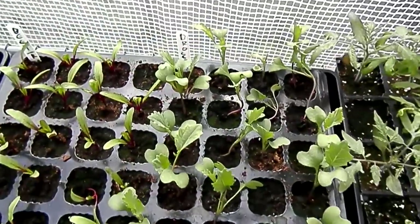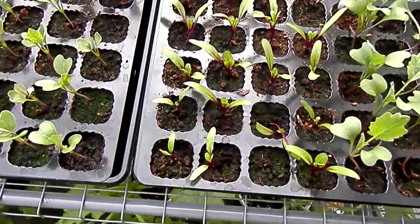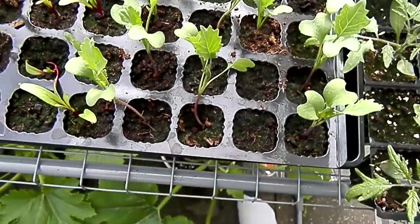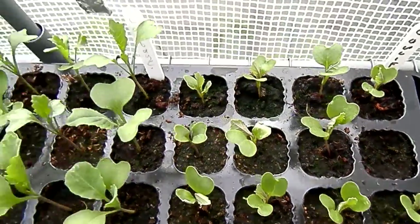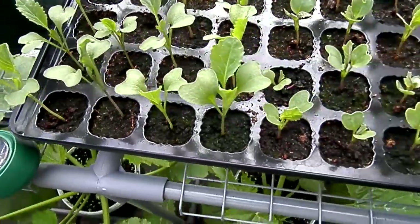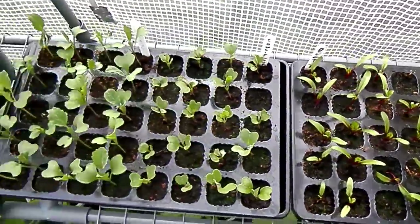Next we have the tray of broccoli and beetroot, both doing really well. Those should be planted out in the allotment within the next week or so. The cauliflower also doing well, next to the cabbage. Not sure of the variety — it was only from Poundland, these packs of seeds — but Poundland did well.